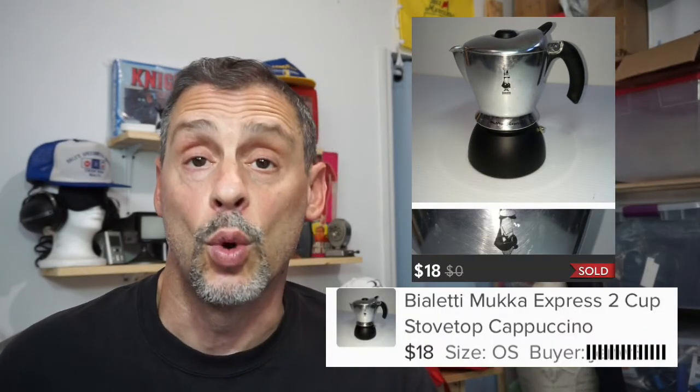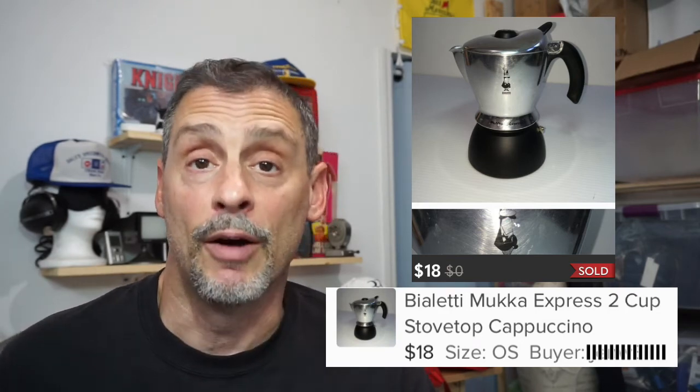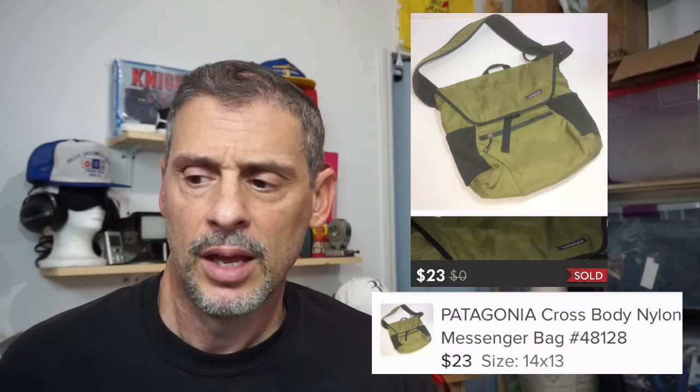Here we have a Bialetti espresso machine — or espresso pot. I got this for free from my source. It took one week to sell on Poshmark for $18 and I netted about $14. Another bag — this was a Patagonia messenger bag. I paid $6 for it at a Goodwill. It took one month to sell on Poshmark for $23; I had it listed at about $28, took an offer, and netted about $18.